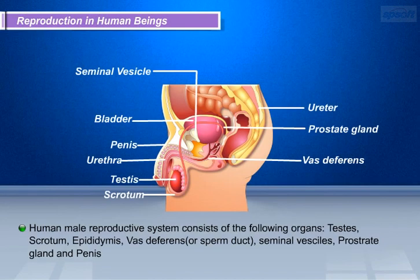Let us discuss the male reproductive system in human beings. The human male reproductive system consists of the following organs: testes, scrotum, epididymis, vas deferens or sperm duct, seminal vesicles, prostate gland, and penis. The male reproductive system consists of portions which produce the germ cells, and other portions that deliver the germ cells to the site of fertilization.